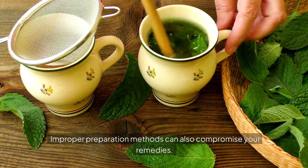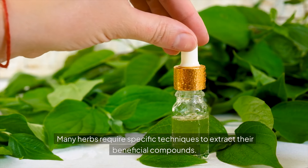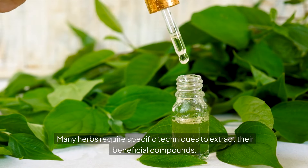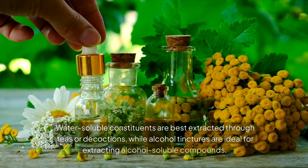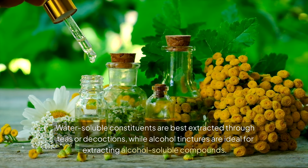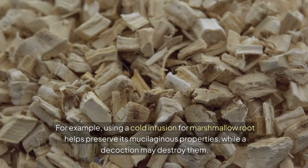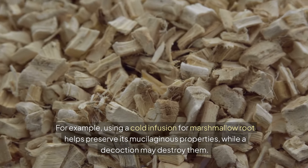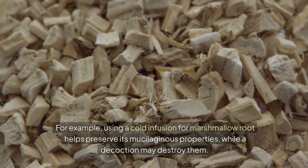Improper preparation methods can also compromise your remedies. Many herbs require specific techniques to extract their beneficial compounds. Water-soluble constituents are best extracted through teas or decoctions, while alcohol tinctures are ideal for extracting alcohol-soluble compounds. For example, using a cold infusion for marshmallow root helps preserve its mucilaginous properties, while a decoction may destroy them.